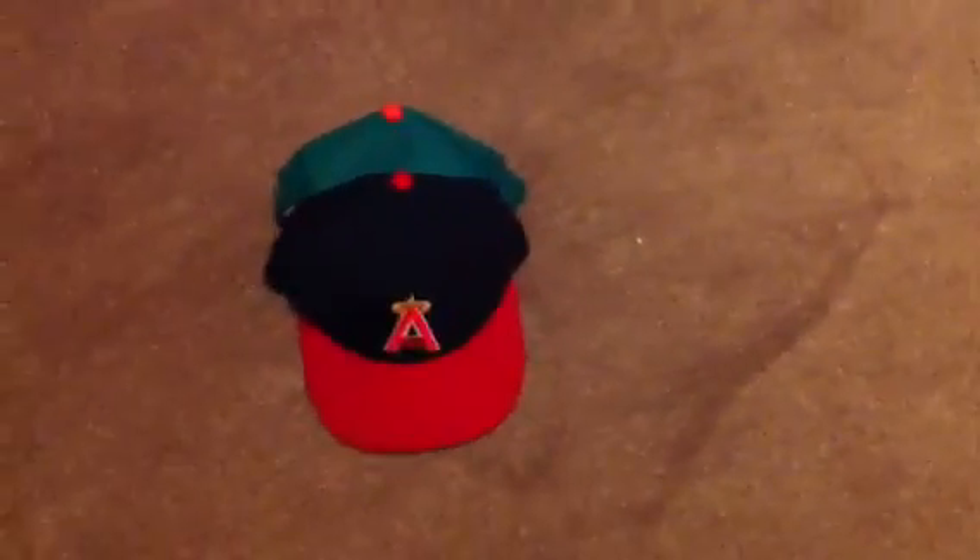Hey guys, it's Snapback Bobby coming at you with another pickup video. Vintage snapbacks, only two, but they're really good — I consider them heat. These aren't even my pickups; these are my friend Neil Cortez's. He's not on YouTube and doesn't want to be, but he let me show these.